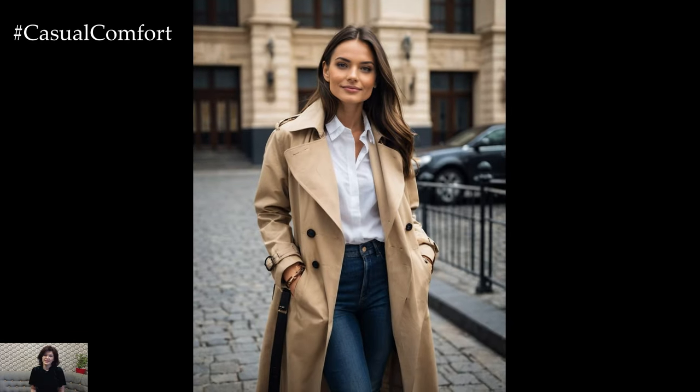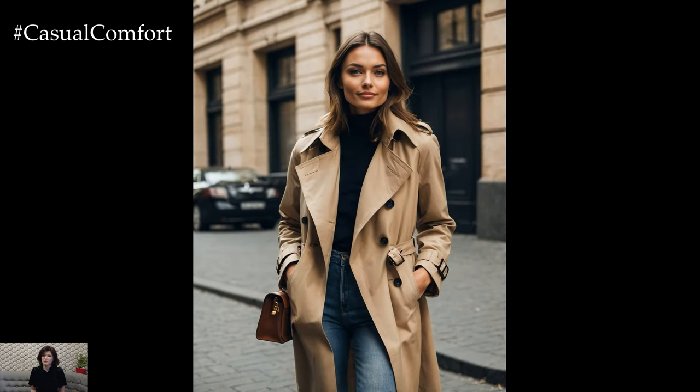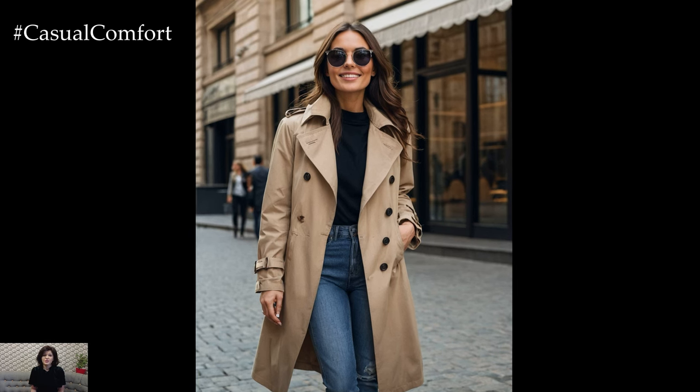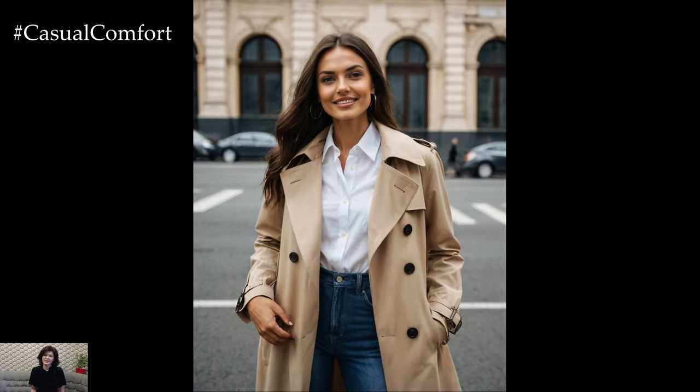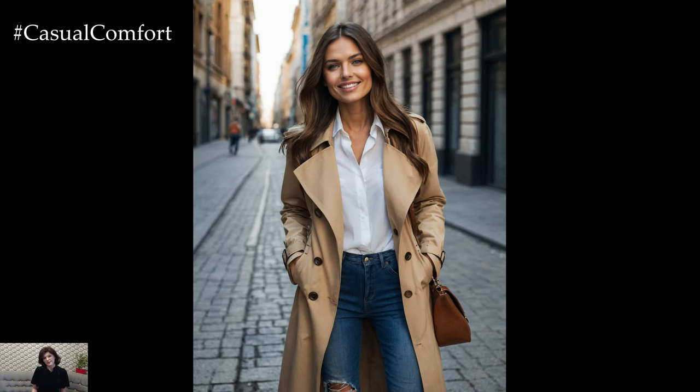For a more casual vibe, throw your trench coat over a knitted sweater and skinny jeans. This combination not only keeps you warm but also ensures you look effortlessly chic. Beige is a neutral color that complements every skin tone and can be mixed with other autumn hues for added depth. Don't forget to comment below with your favorite way to wear a trench coat.